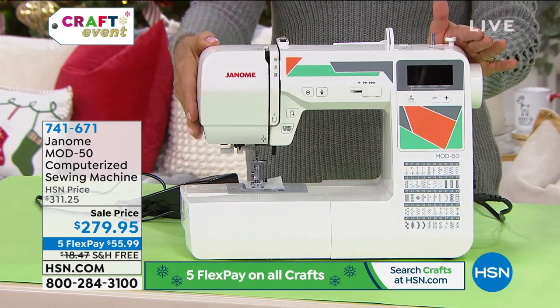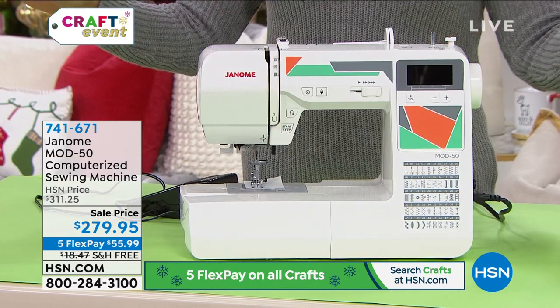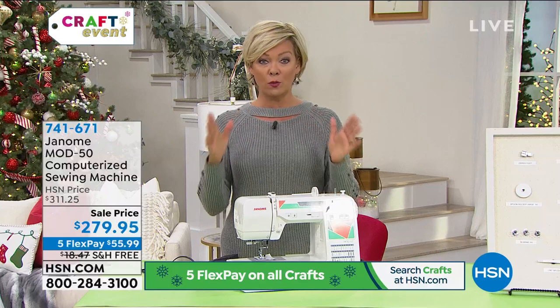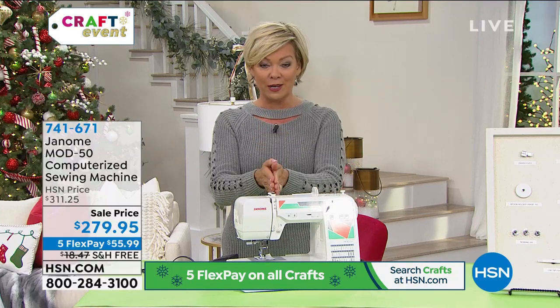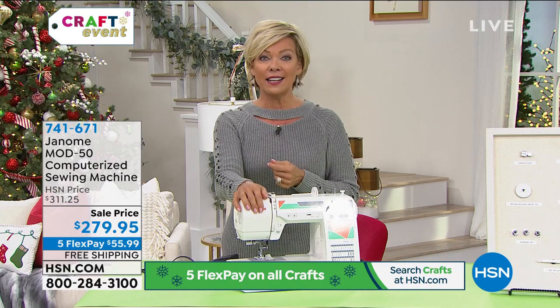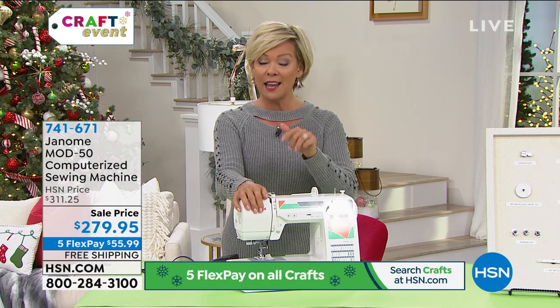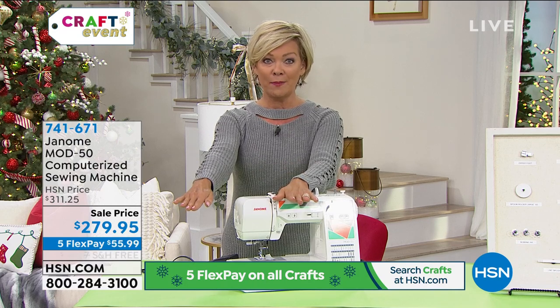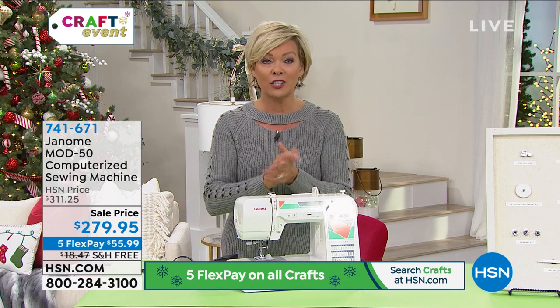I don't want you to wait on this, because when they sell out, there's nothing we can do. We placed this order with Janome last year — it's the only reason we have them available for immediate shipment and delivery. You can get it delivered for $55.99 on a fifth flex today, and there's free shipping today. This may not make the full airtime based on how many have pre-sold, so let's get to it.